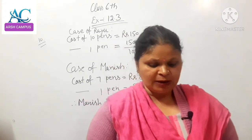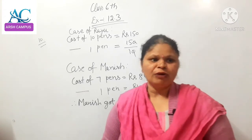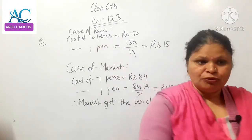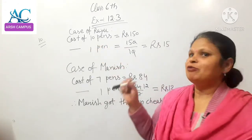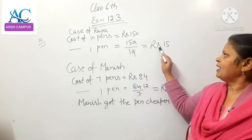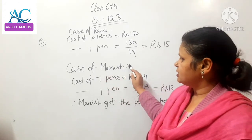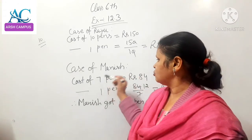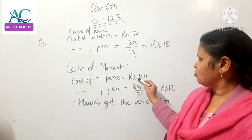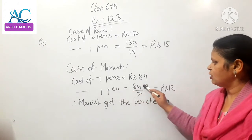The cost of 10 pens is equal to Rs. 150, and the cost of 1 pen is equal to Rs. 150 divided by 10. The cost of 1 pen is equal to Rs. 15.